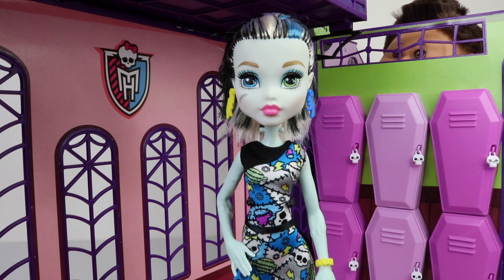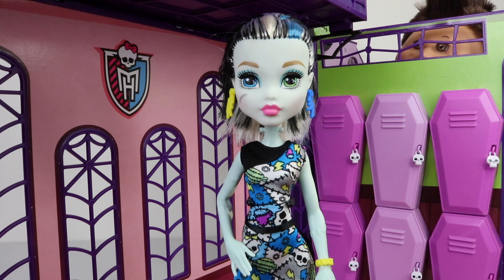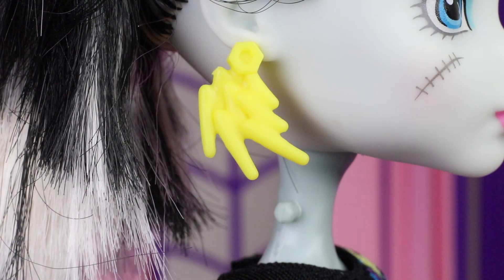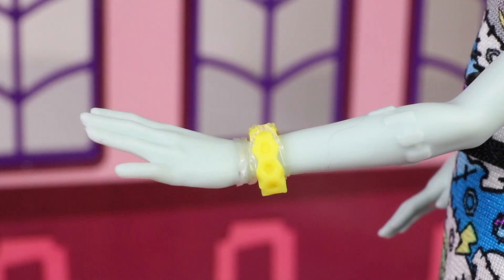Up next in line we have Frankie Stein, and I also love her reboot look in this release. She features short hair which is all one length, tied up in a ponytail, done in black and white streaks, with a blue patch on the left hand side. Frankie doesn't come with a headband but she does come with voltage earrings which are bolts with lightning bolts hanging from them — one done in blue and the other in yellow. She also comes with a bracelet done in yellow with bolts connected to each other.